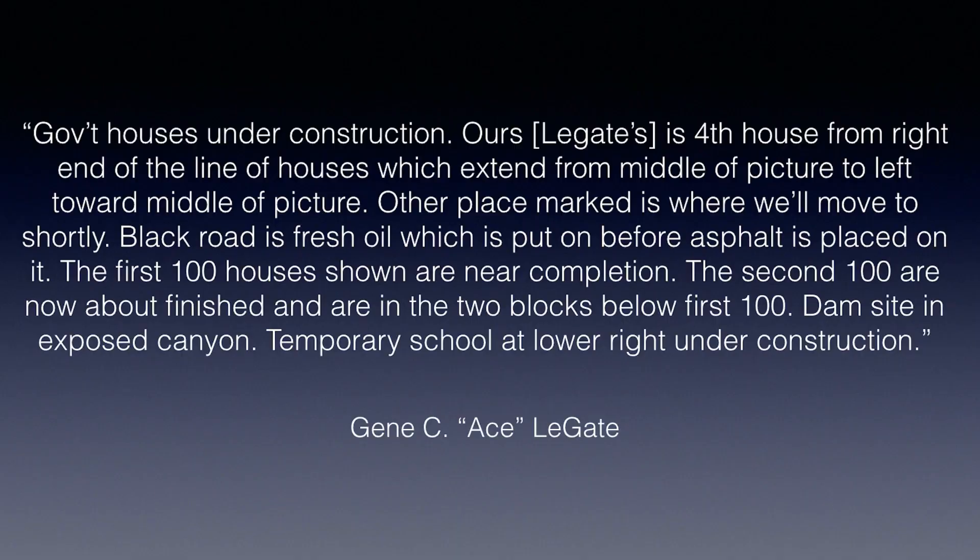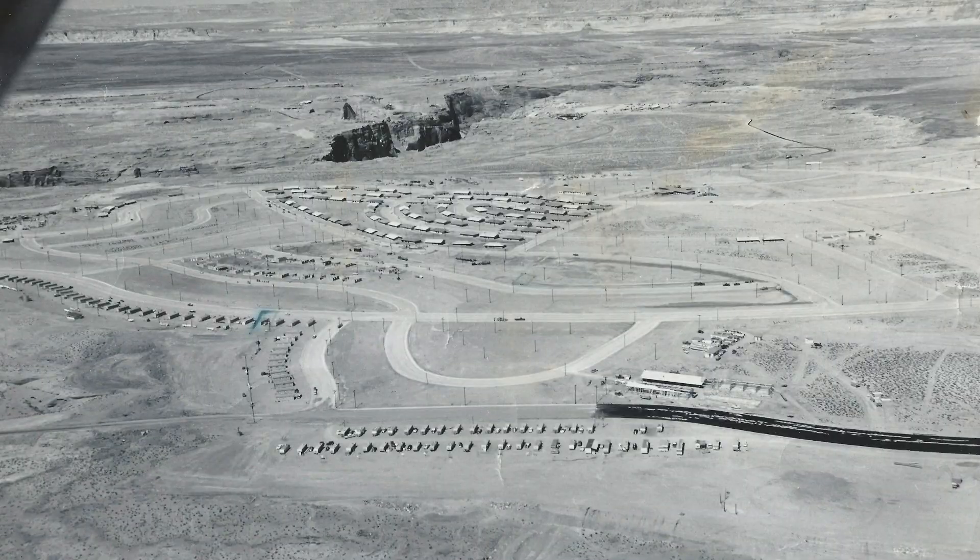He said this about that fourth transit home and about that area marked out there on Cedar Street. On the back of this photo: 'Government houses under construction. Ours is the fourth house from right end of the line of houses, which extend from middle of picture to left toward the middle of picture. Other place marked — that's on Cedar Street — is where we'll move to shortly. Black road is fresh oil, which is put on before asphalt is placed on it. The first 100 houses shown are near completion. The second 100 are now about finished and are in the two blocks below the first 100. Dam site and exposed canyon. Temporary school at lower right under construction.' So let's go back to that photo just a minute and see what he's talking about.